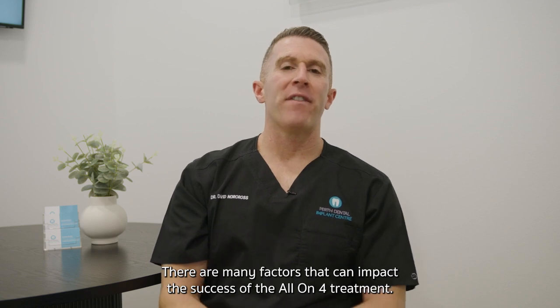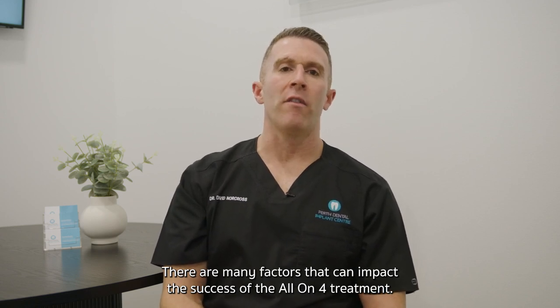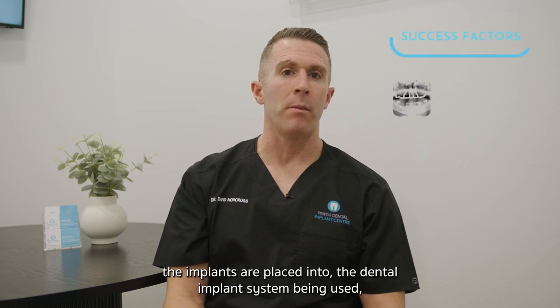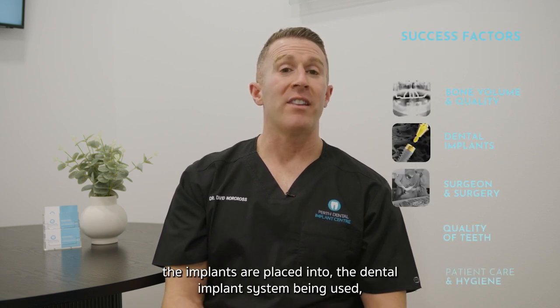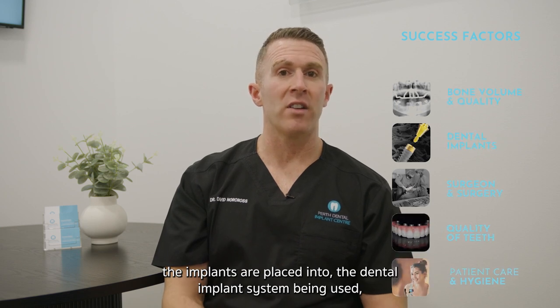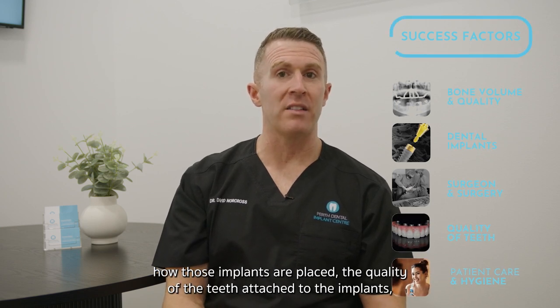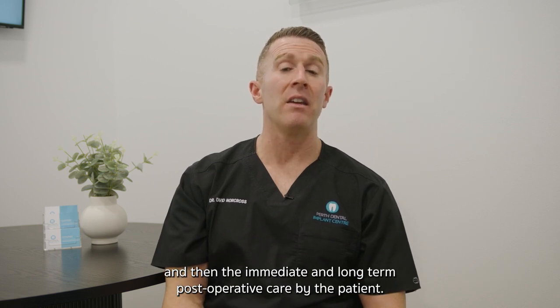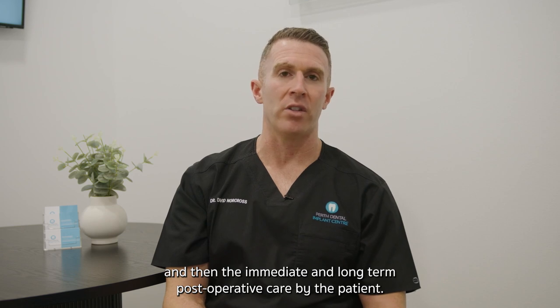There are many factors that can impact the success of the all-on-four treatment: the volume and quality of bone the implants are placed into, the dental implant system being used, how those implants are placed, the quality of the teeth attached to the implants, and then the immediate and long-term post-operative care by the patient.